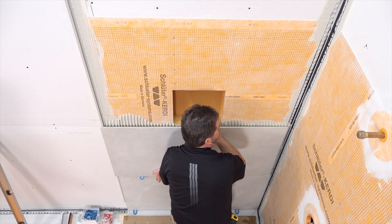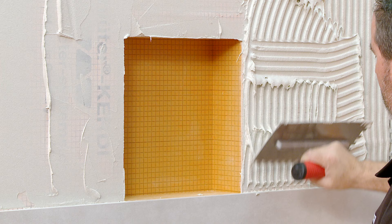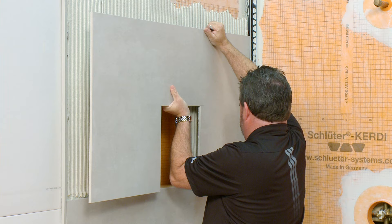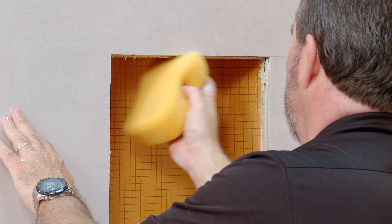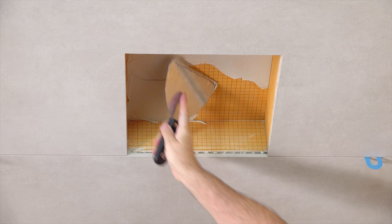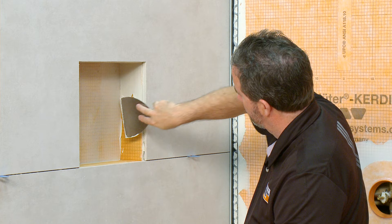We've figured out tile layout so that the top of the second row of tile on the wall aligns with the bottom of the niche. It is best to set the tile at the same time as your profiles to allow for any adjustment that may be required while the thin-set mortar is still workable. Ideally, any tile cuts will be equal on each side of the niche.